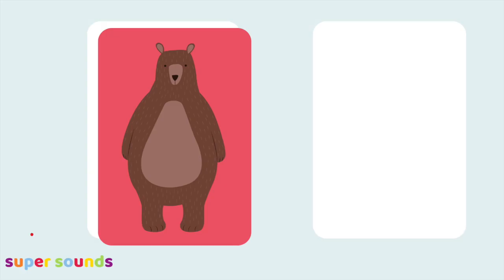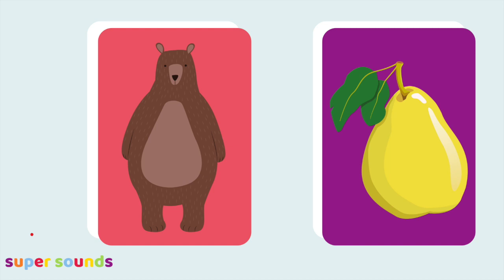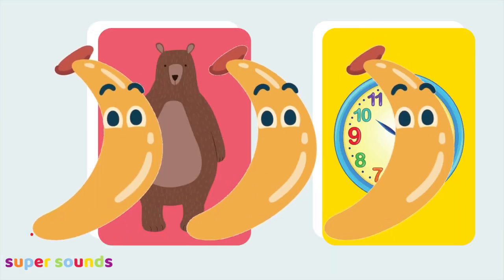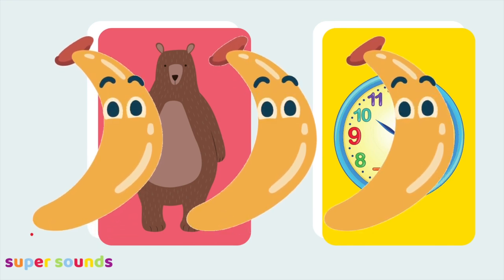This time we're looking for a bananas word that doesn't rhyme with bear. Remember, a bananas word has a different sounding ending to bear. Bear, chair — that rhymes. Bear, pair — so does that. Bear, square — good rhyme. Bear and clock don't sound the same at the end — they sound different, so that's a bananas word.